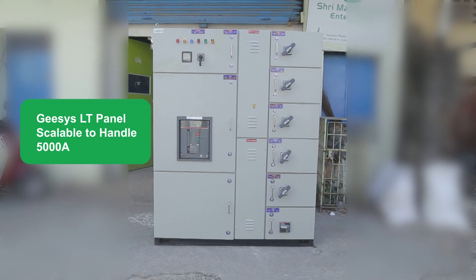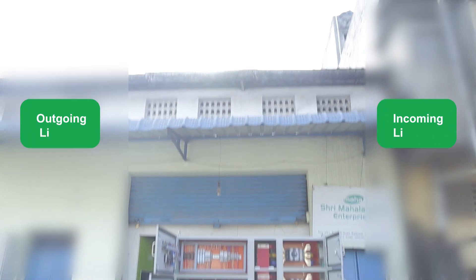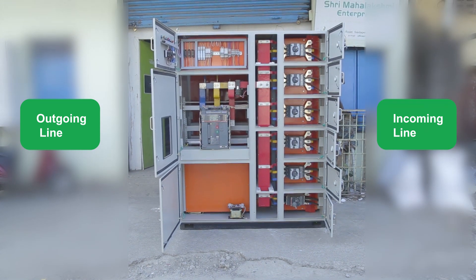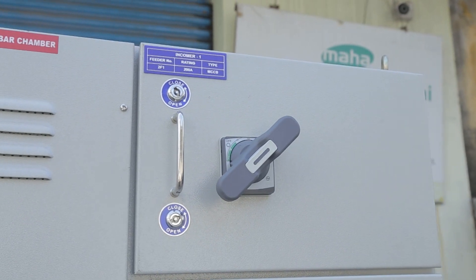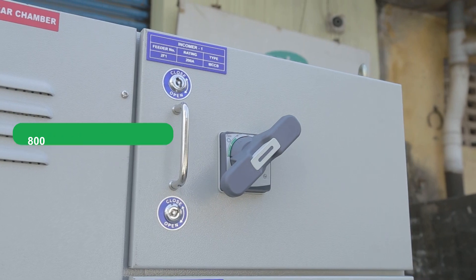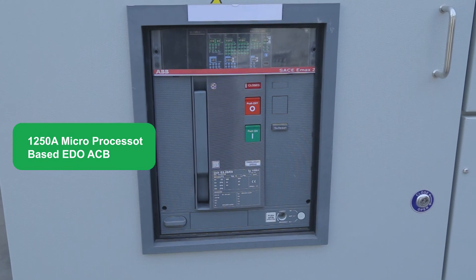G-SYS LT panels are scalable to handle power requirements up to 5000A safely. G-SYS AC combiner panels merge the output of multiple solar inverters into a single unified output, simplifying the connection to main distribution panels or to a transformer. G-SYS recently manufactured and supplied a solar main LT panel for a 1MW solar power plant with 800-volt AC output. The panel has 5 inputs as incomers and 1 output as outgoing. The solar LT panel is connected to 4 numbers of 325kW solar inverters through 800-volt 320A TMT MCCB, and the outgoing is connected to the bus duct through a 1250A microprocessor-based ADO ACB.